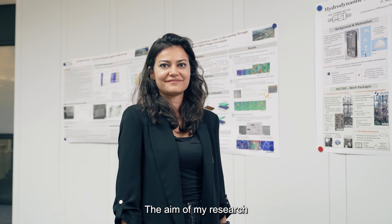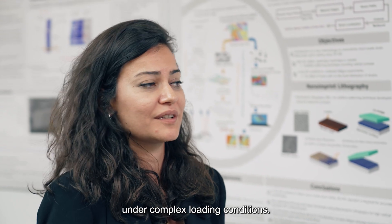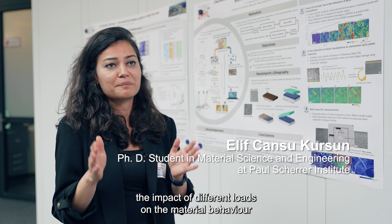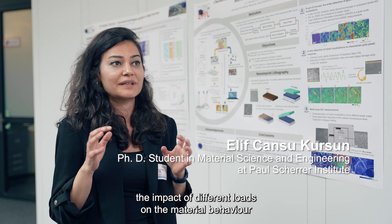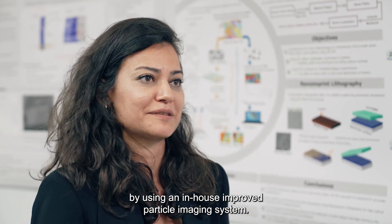The aim of my research is to understand material behavior under complex loading conditions. My research efforts are to visualize the impact of different loads on material behavior by using an in-house improved particular imaging system.